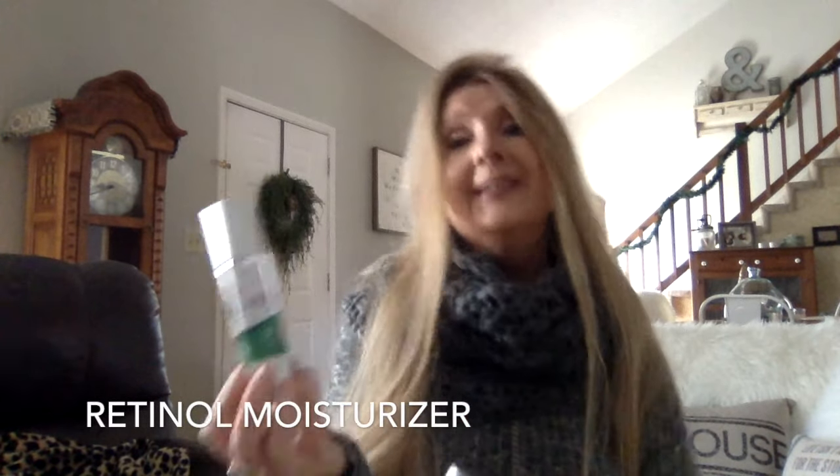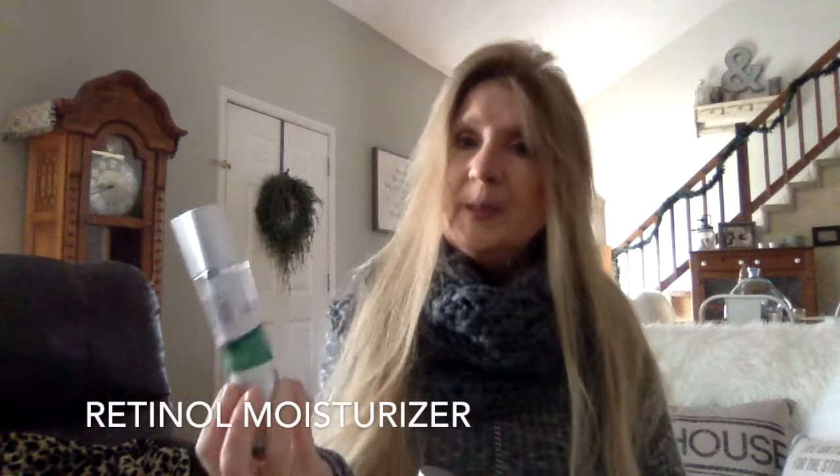She also sent me the retinol with hyaluronic acid. As you all know, retinol is also very important to incorporate into your skincare. Retinol works similarly to Vitamin C — retinol gets rid of dead skin cells.